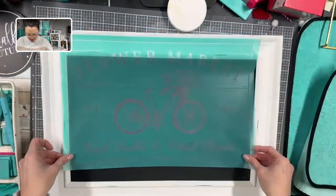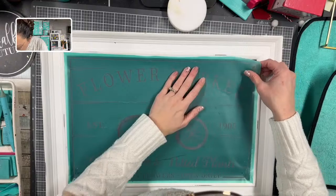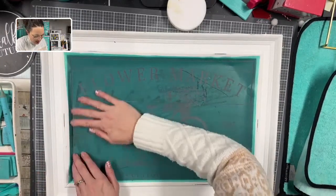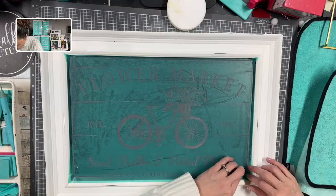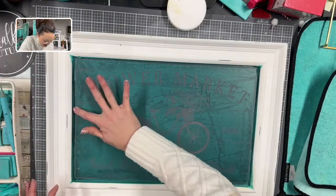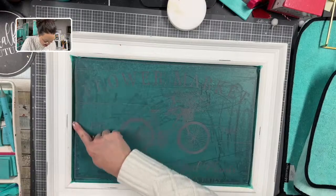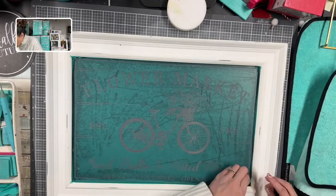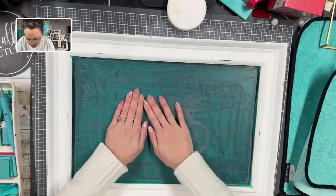I see a piece of lint under my transfer, so I'm going to take care of that. I do love that these new transfers are so transparent that I can see through them — though sometimes it can be hard to see. There is a frame that goes all the way around and I'm making sure there are no air bubbles, because even though there's not a whole lot of screen, it's like a continuous screen. There we go — and then we have the words.